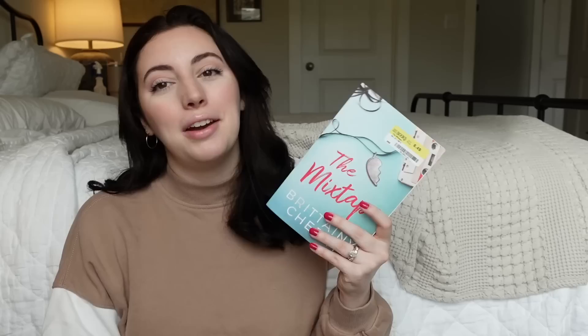Then we have two indie picks. First is The Mixtape by Brittainy C. Cherry for only $6.49, which is great for an indie published romance. I love Brittainy C. Cherry. This one has a rock star named Oliver who is trying to drink his problems away after the death of his twin brother, and Emery, a bartender and single mom, who they connect over music at a bar in California. I've been getting more into rock star romances lately, so this feels like a natural progression.